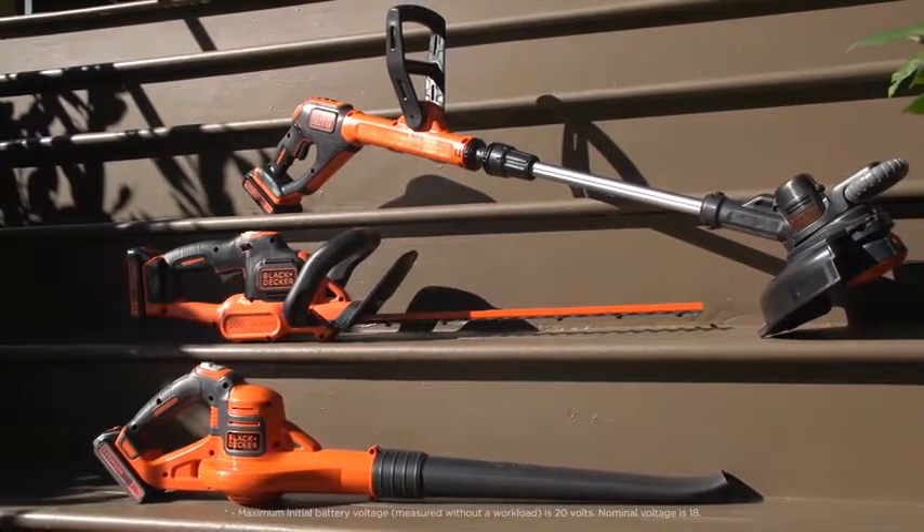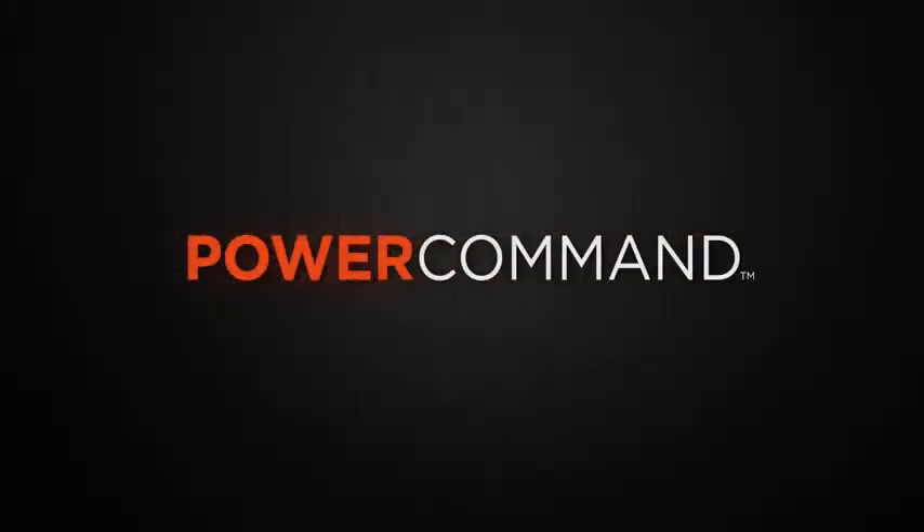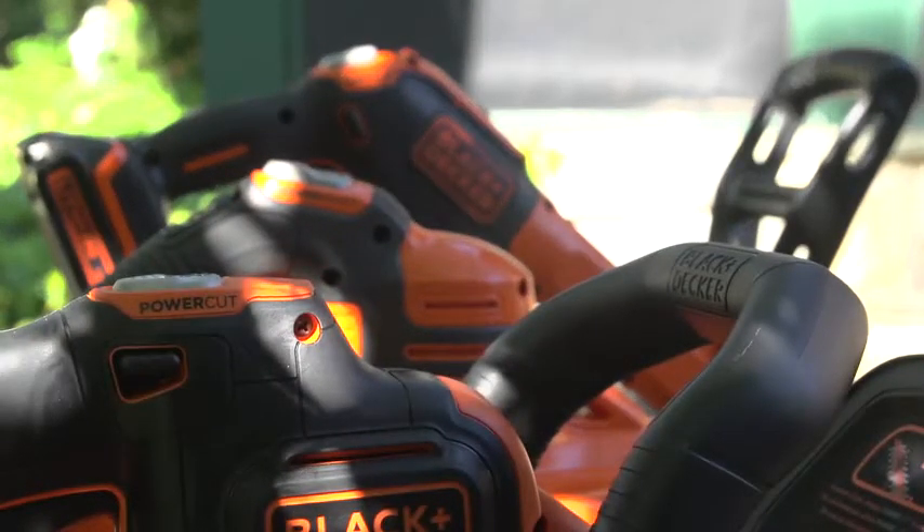Introducing Black & Decker's newest line of 20 Volt Max Lithium-Ion tools: Power Command. Giving you additional control of your outdoor power equipment with the push of a button.